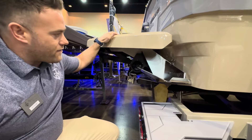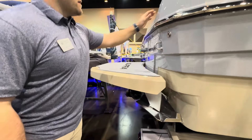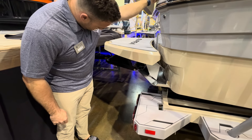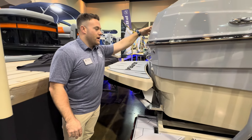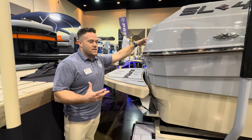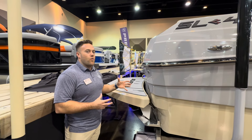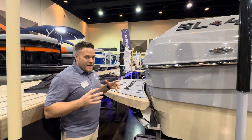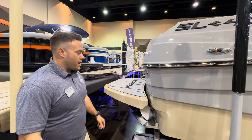Another great option we have on this is the mechanical swim platform. Touch of a button, it'll drop down for you, it'll get you out of the water. Touch of a button, it goes right back up. As I've mentioned in some of my previous videos, this makes it so that anybody can get in the water and get back in the boat without worrying about the difficulty of getting back in. If you have bad knees, bad joints, or if you don't have a strong enough upper body to do it, this fixes a problem for a lot of people.